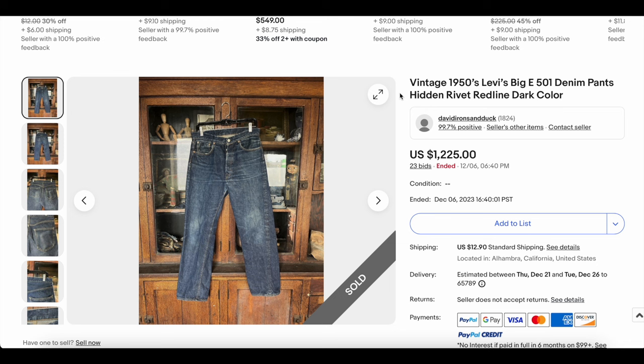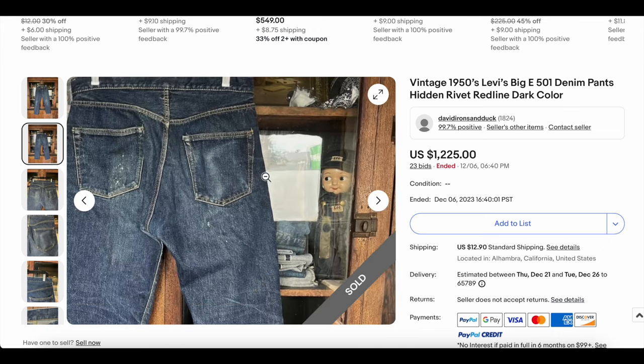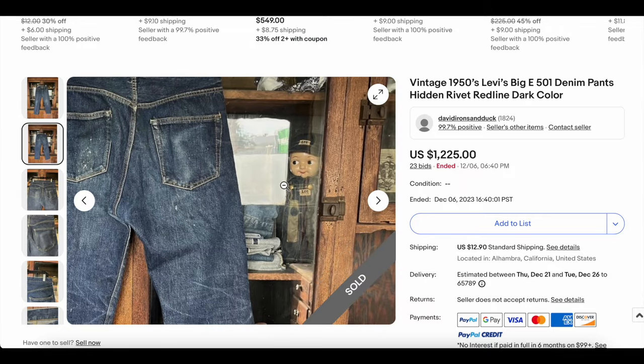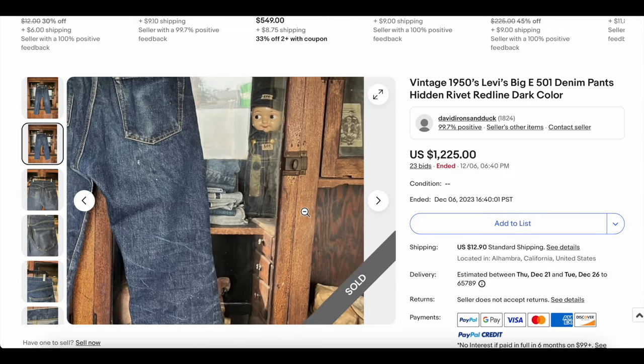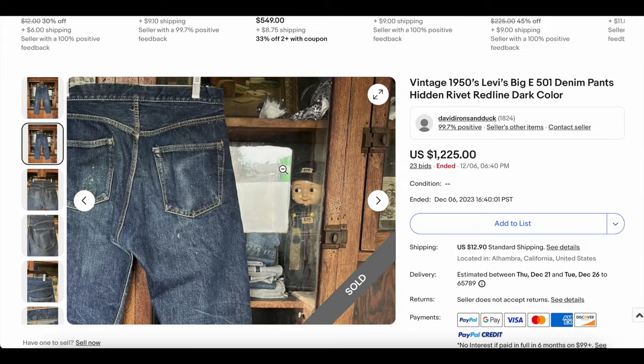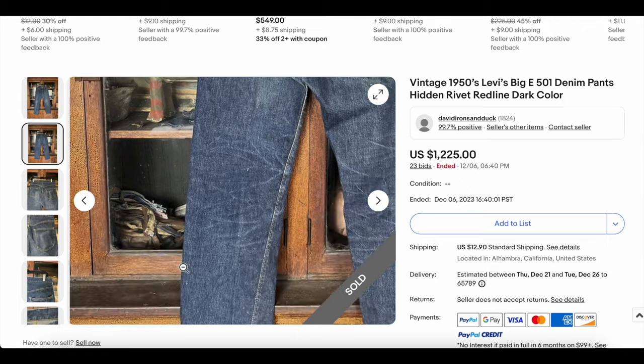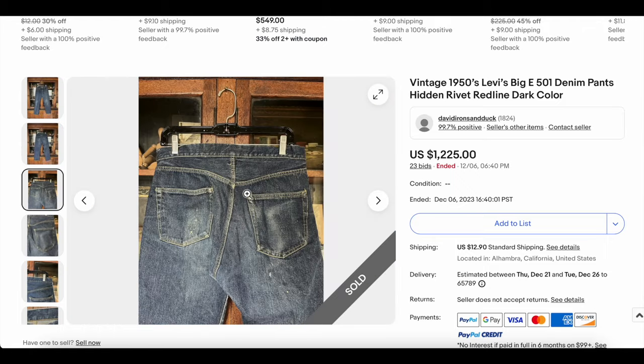At number 10, we have these Big E 501s from the 1950s, apparently. This seller has sold a few things on this list, so let's see if this is a repeat. I don't think this is a repeat. Oh look, he's got a Buddy Lee back there. That's so cool — this guy's got some swag. David Irons and Duck got some good stuff, that's for sure, so he probably knows what he's talking about.